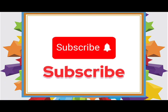Thanks for tuning in with TinyMeTV. Subscribe to my channel for more videos.